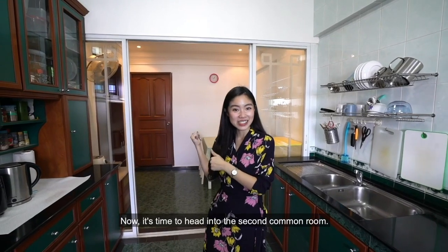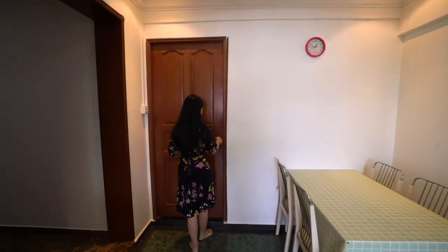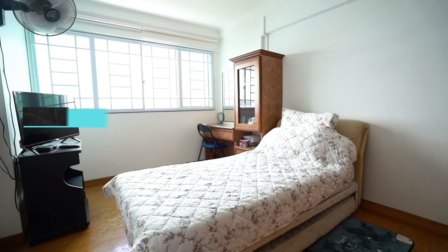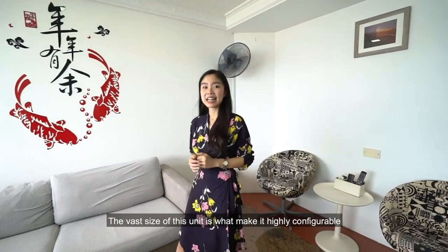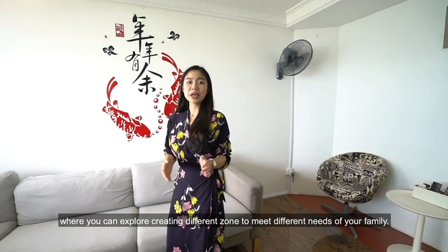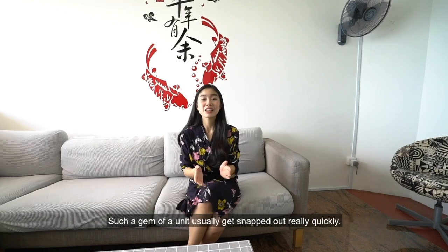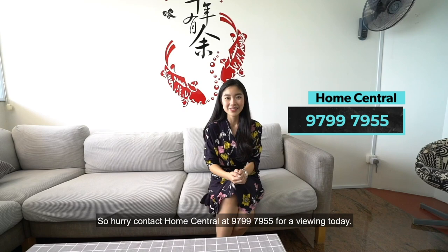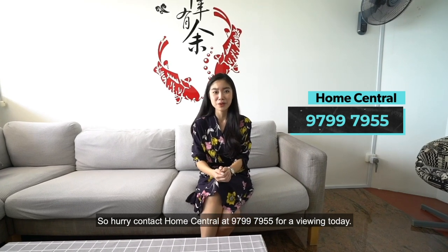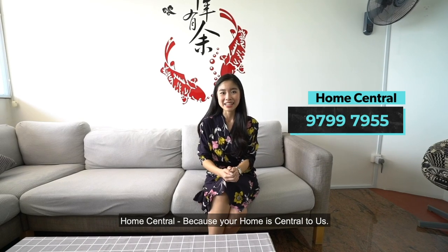The sheer size of this unit is what makes it highly configurable, where you can explore creating different zones to meet your family's different needs. Such a gem of a unit usually gets snapped up really quickly, so hurry — contact Home Central at 9799-7955 for a viewing today. Home Central: because your home is central to us.